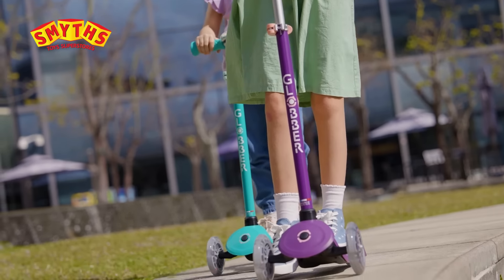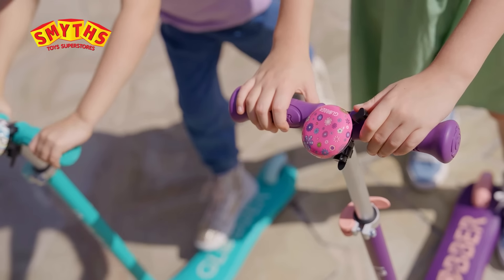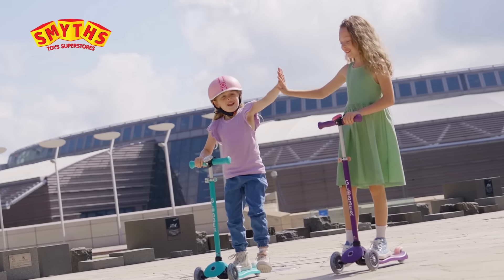This stable three-wheel scooter grows with young riders, thanks to the adjustable handlebars. With a sturdy integrated brake and anti-slip deck, you can enjoy confidence and scooting fun for years to come.